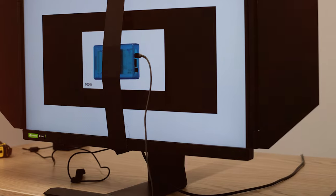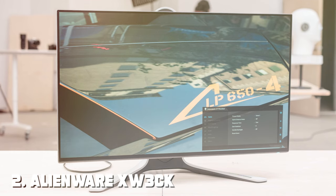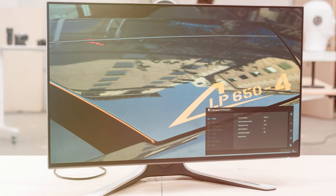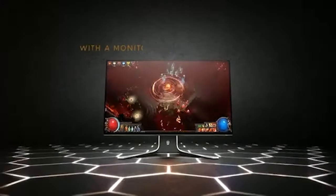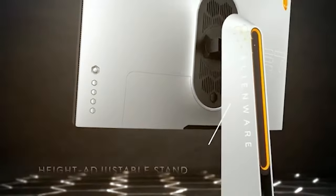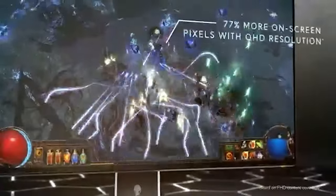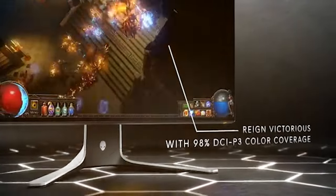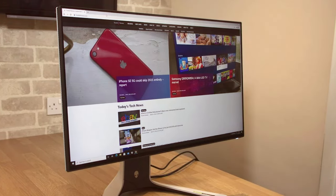Moving on to number two: the Alienware XW3 CK, a 27-inch 240Hz gaming monitor. The Alienware XW3 CK is designed for gamers who demand the best in performance and aesthetics. With a blazing fast 240Hz refresh rate and a 27-inch screen, it delivers an incredibly smooth and immersive gaming experience. The monitor features a sleek and futuristic design characteristic of Alienware products, and the bezel-less display maximizes screen real estate, allowing you to fully immerse yourself in your games.